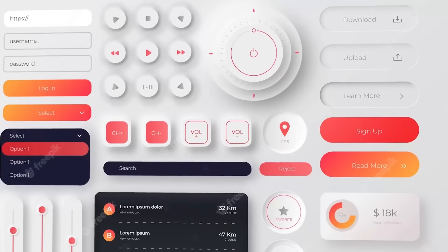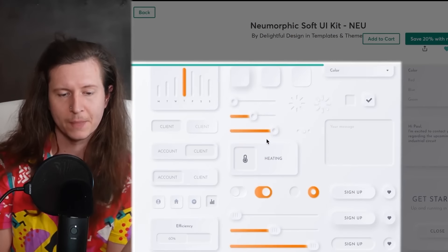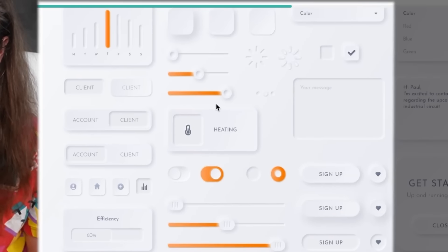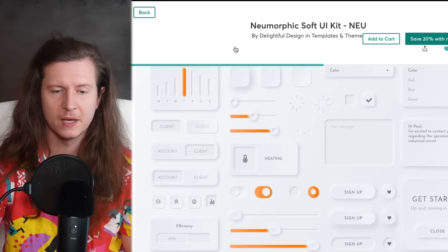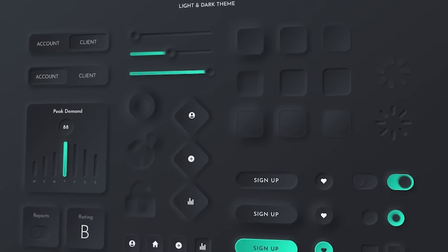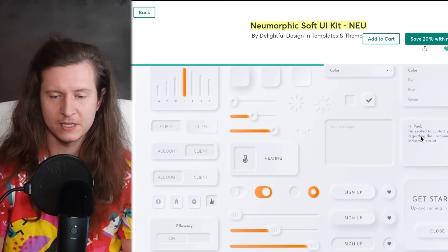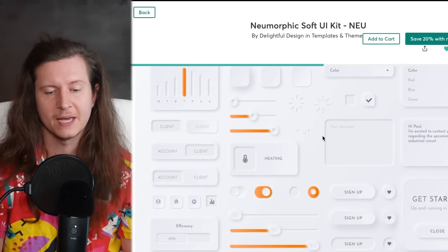First up is UI Kits, which is a collection of UI elements — user interface elements that designers and app developers can use to create interfaces for different products. This involves creating buttons, sliders, radio buttons, forms, and actual templates for different designs. One of my best-selling UI Kits jumped on a trend called Neomorphism — a 3D type of effect generated by particular drop shadows and inner shadows. On one platform it's made more than $11,000 and it's still selling every week.